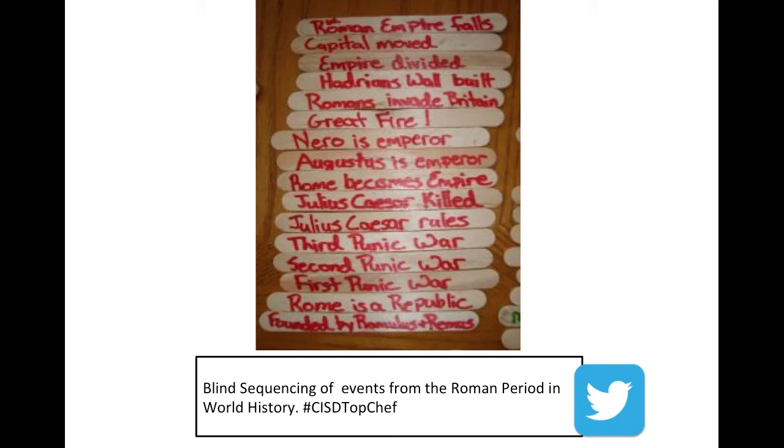Here you will see that we are showcasing Blind Sequencing, and you'll notice that there are a list of events from the Roman period from about 500 B.C. to 600 A.D. So in World History class, a teacher might write the names of the events on popsicle sticks and then ask students to order those events based on their prior knowledge. The teacher would then come back and clarify and verify the correct sequence.